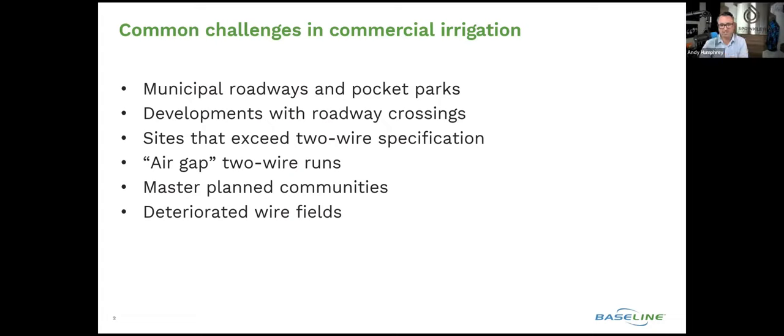A lot of what we're going to speak about today almost sets the stage for why there is innovation to begin with, because sometimes innovation comes by identifying a problem and trying to figure out a way to solve it or make something more efficient. The products that we're going to review with you really were engineered, designed, and developed to solve very specific problems that the industry has faced for decades.